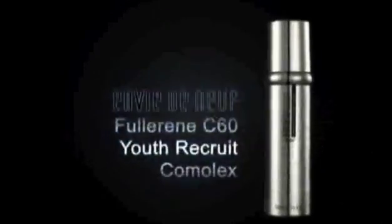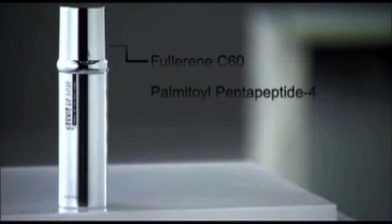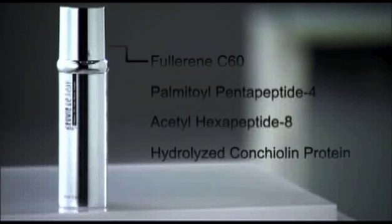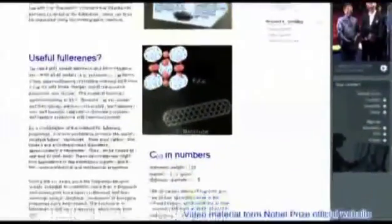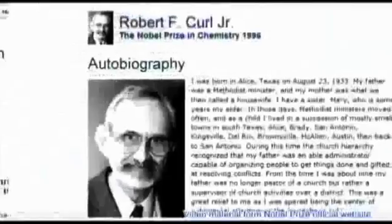Fullerene C60 Youth Recruit Complex. The main active ingredients found in EDN's Fullerene C60 Youth Recruit Complex are Fullerene C60, Pomatoil Pentapeptide 4, Acetyl Hexapeptide 8, and Hydrolyzed Cochiolin Protein.